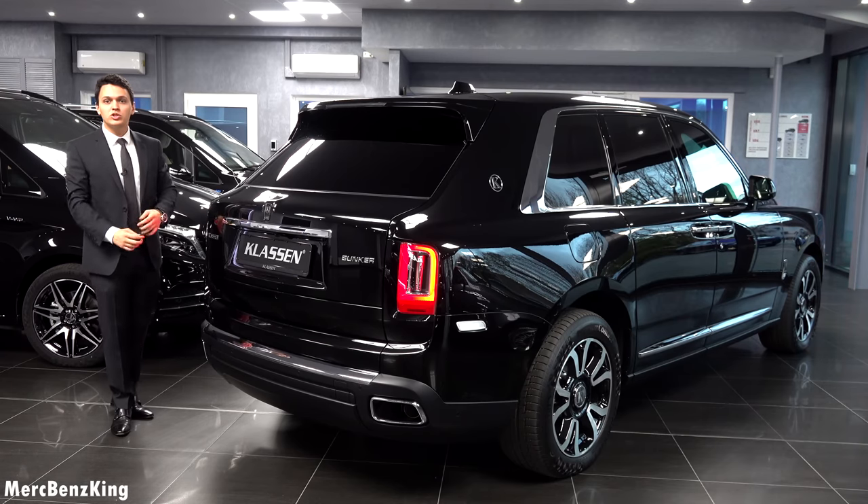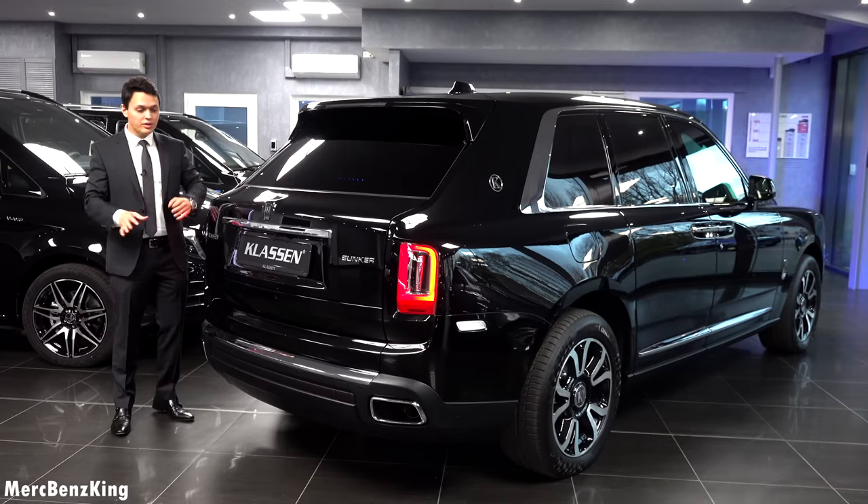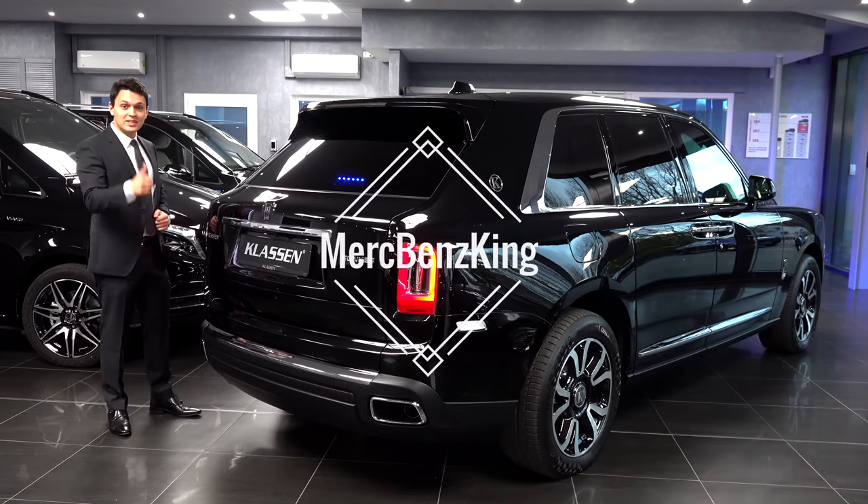Thanks for watching Merzbenz King. I hope you liked the video with the Rolls-Royce Cullinan Klassen bunker edition. I hope to see you guys next time — bye bye.